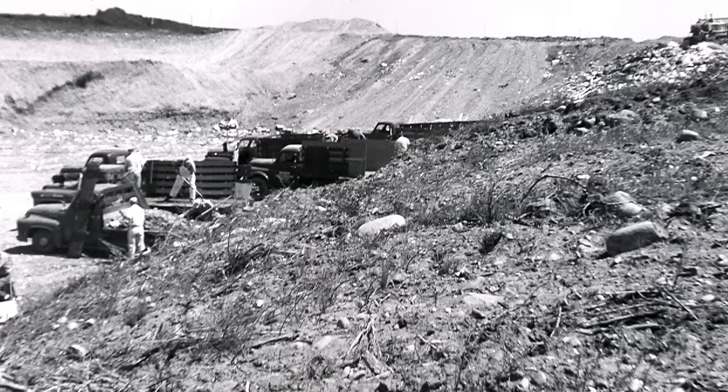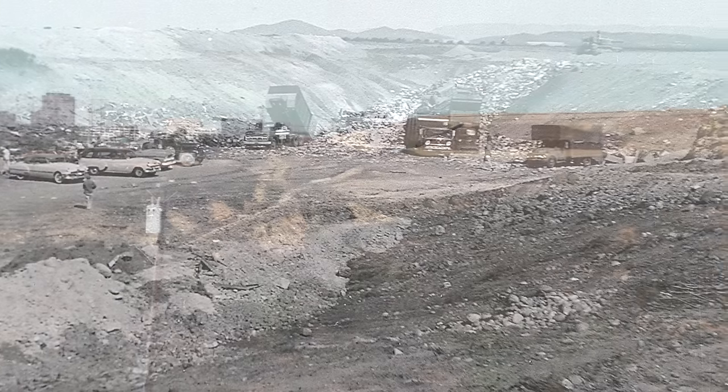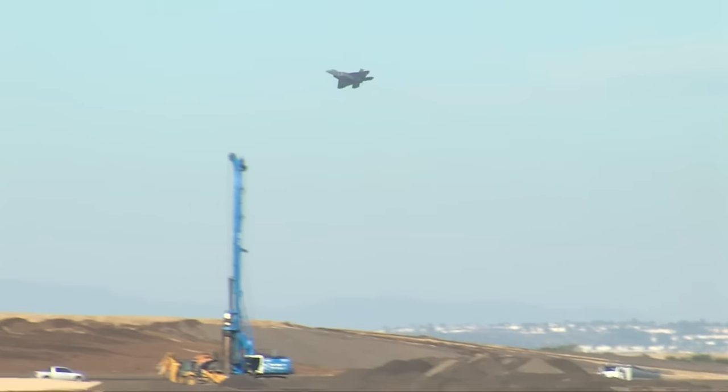Back then this area was considered rural, far from people and development. Today the Miramar landfill is centrally located in San Diego, surrounded by homes, businesses, and Marine Corps Air Station Miramar.